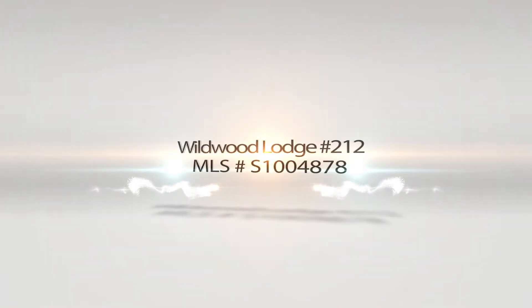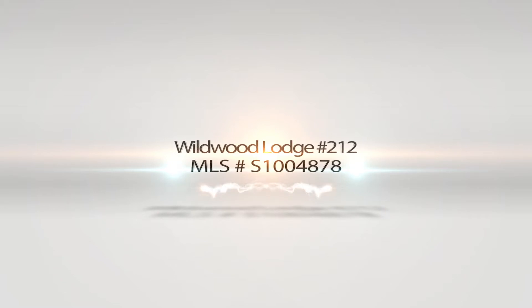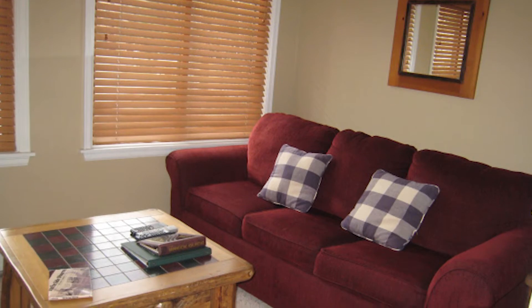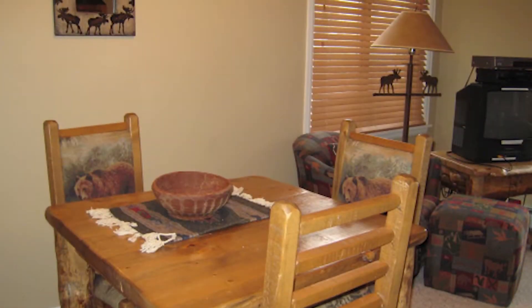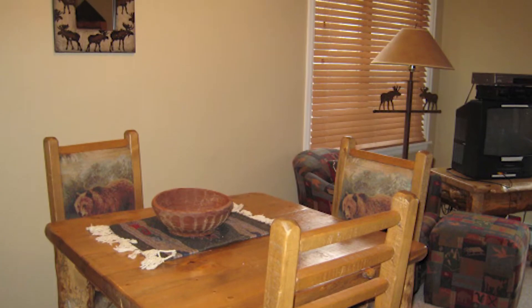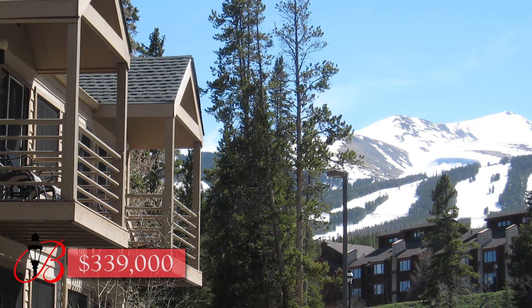Wildwood Lodge number 212, adjacent to the 4 o'clock Ski Run and Sawmill Creek. Park-like setting including a hot tub, quiet cul-de-sac location, end unit with lots of windows, and convenient second-floor access. $339,000.